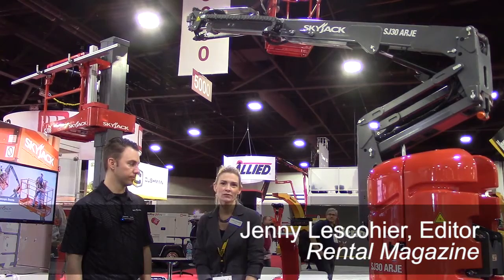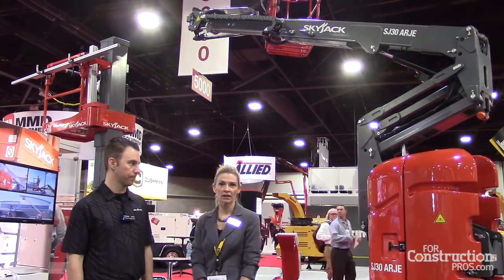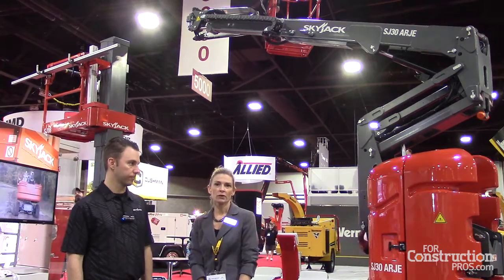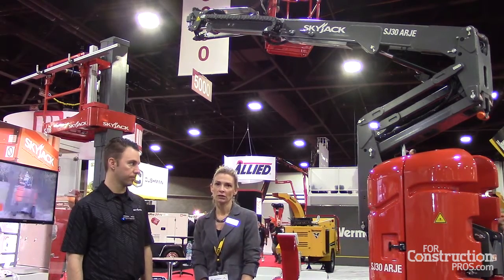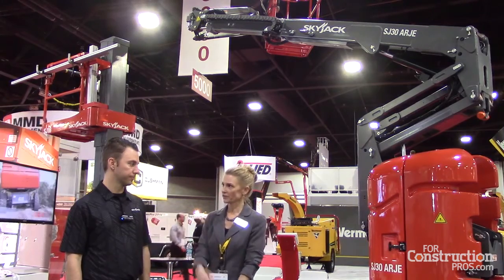Hi, I'm Jenny Lusko-Hare, editor of Rental Magazine, here at the Rental Show 2016 in Atlanta, Georgia at the Skyjack booth, where they've introduced two new electric 30-foot booms. I have Cory Connelly who's going to tell us a little bit about it.